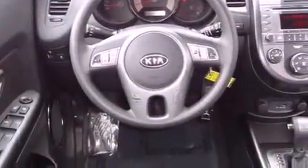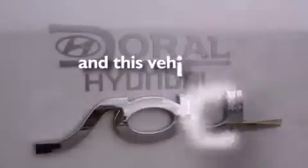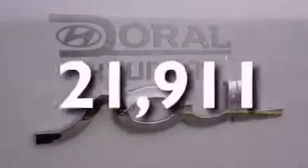Disc brakes with an anti-lock braking system, front airbags, child seat safety anchors, full power accessories, a rear window defroster, and this vehicle has fewer than 22,000 miles on the odometer.